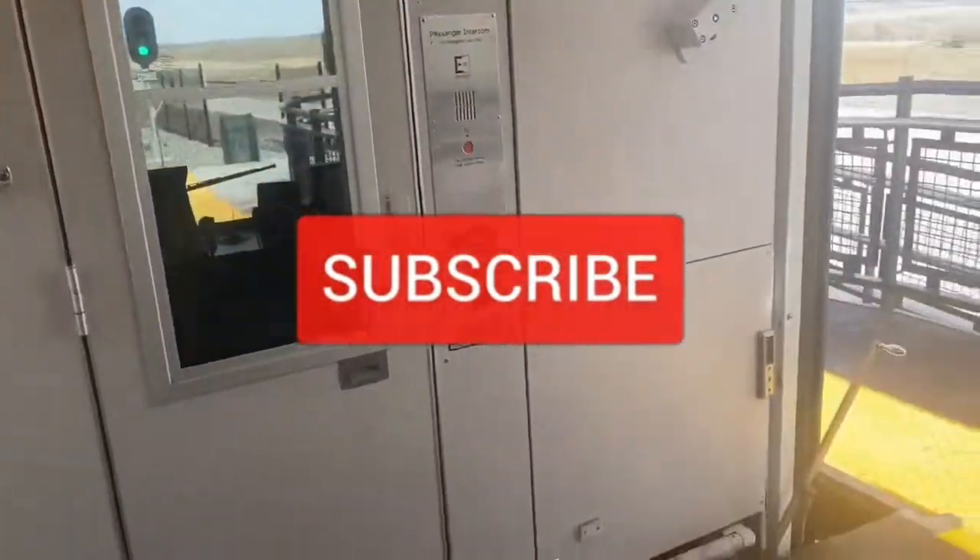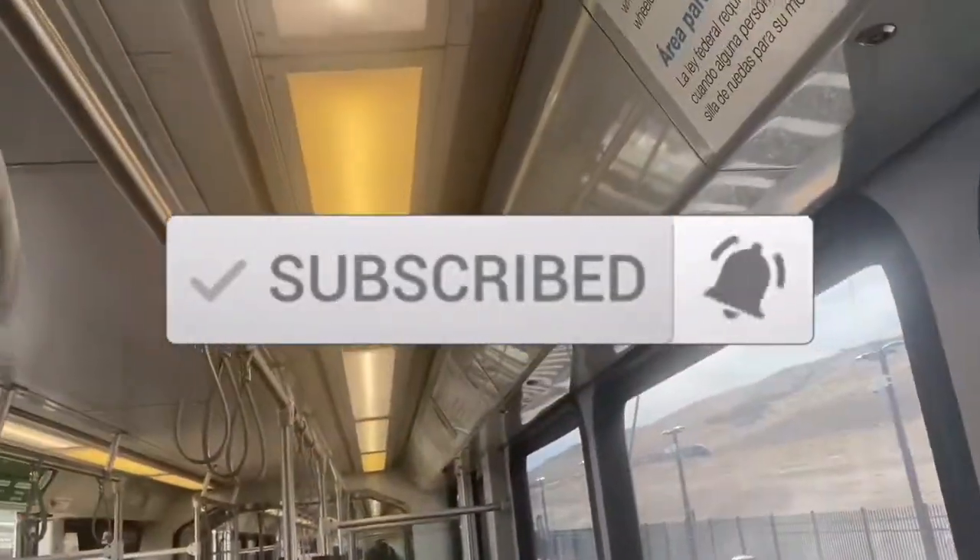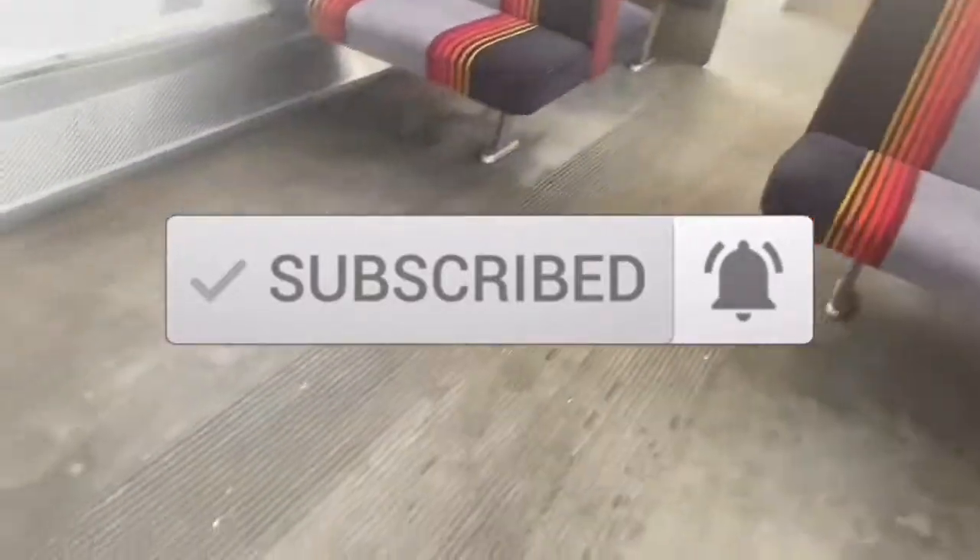If you don't want to miss any videos, make sure you hit the subscribe button and turn on bell notifications so you can get notified for every video I upload.